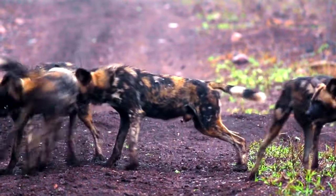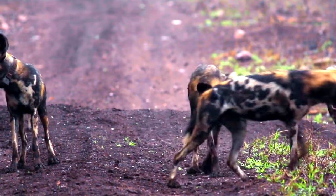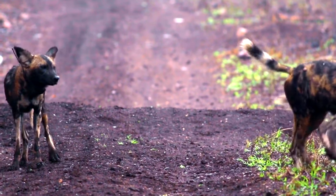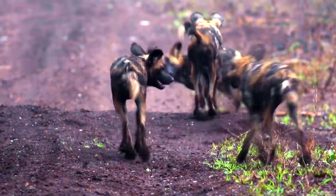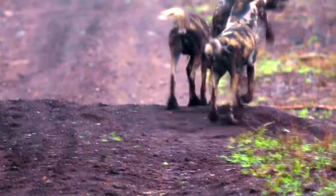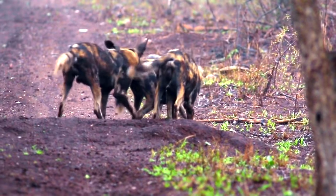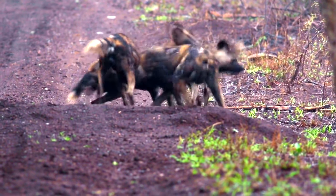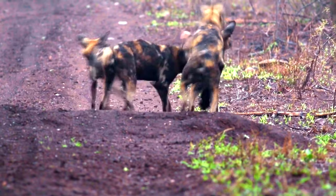Female African wild dog sisters will all leave together at the same time, between the ages of two and three. They'll set off in search of an all-male pack, who just so happens to be all-related brothers. So when they come together, all the females are related to each other, and all of the males are related to each other, but the males and the females aren't related to each other.